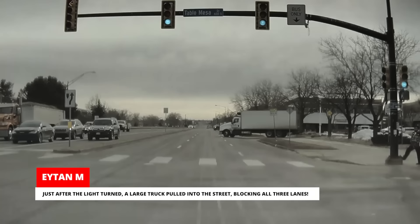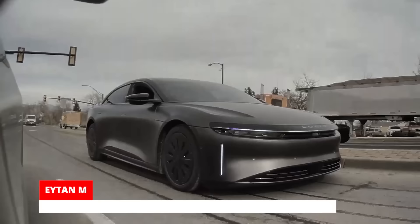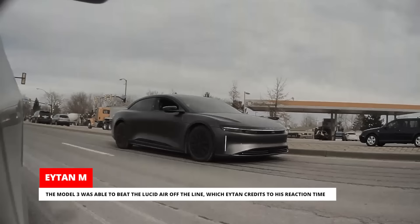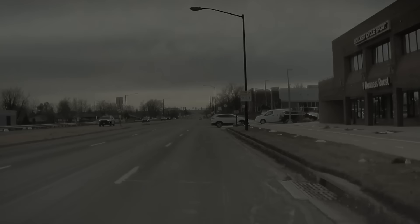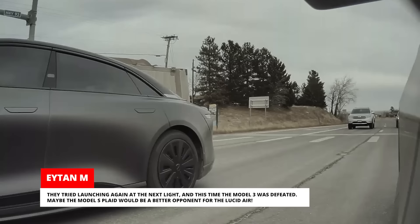Just after the light turned, a large truck pulled into the street blocking all three lanes. The Model 3 was able to beat the Lucid Air off the line, which Aiden credits to his reaction time. But the Lucid Air driver braked and stayed behind the truck while the Tesla's automatic emergency braking kicked in and even helped steer the Tesla into the empty right lane. They tried launching again at the next light and this time the Model 3 was defeated. Maybe the Model S Plaid would be a better opponent for the Lucid Air.